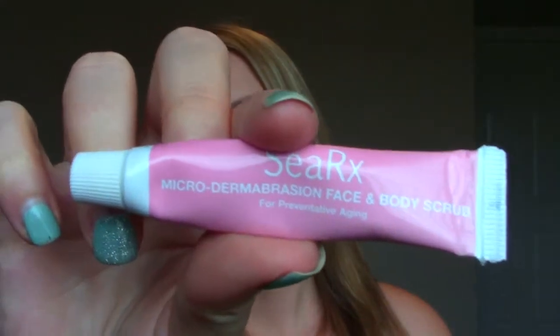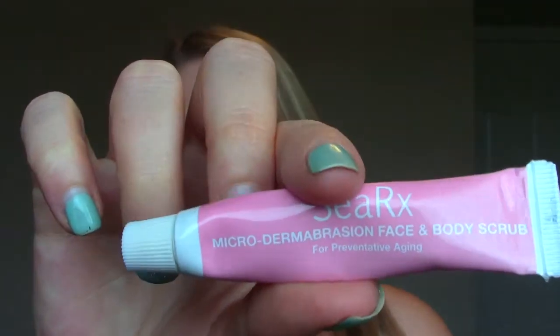This is the CRX Microdermabrasion Face and Body Scrub — very similar to the APC one I showed you. Very small grit, but not enough grit to satisfy my need to scrub my face. I like bigger grit, I just do.